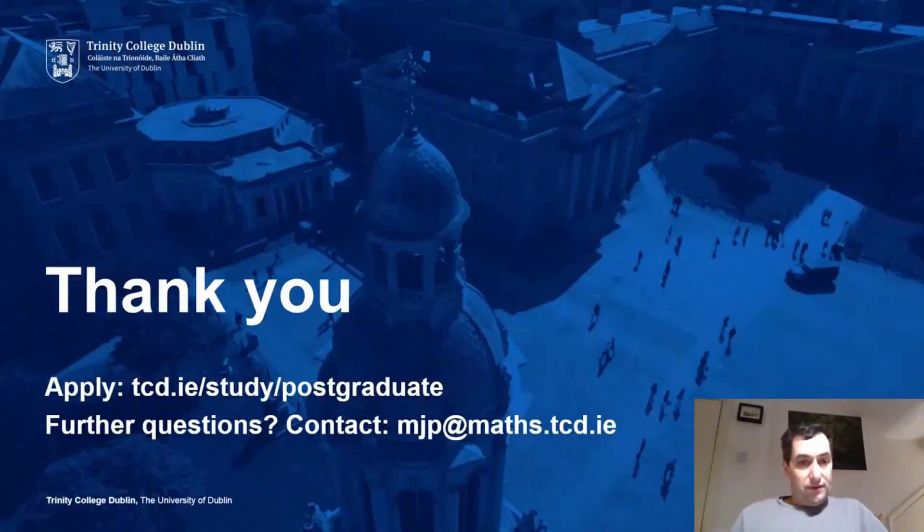That's given you a very brief overview of the programme. If you're interested in applying, the college's web page has all the details you need. If you have questions, I'd be happy to answer them — my email address is there on the screen, so feel free to drop me a line. Thanks for listening.